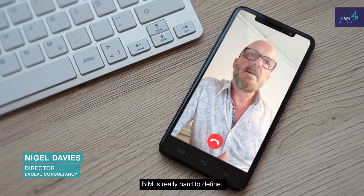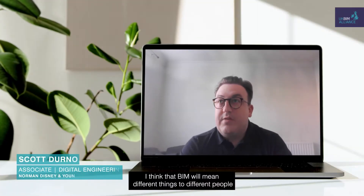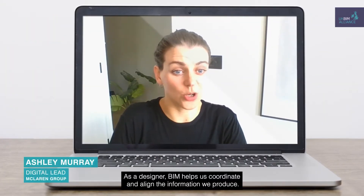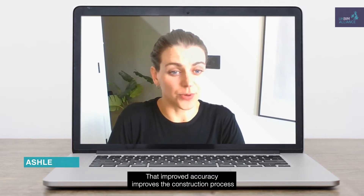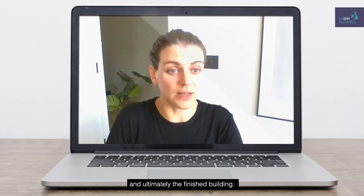BIM is really hard to define. It means so many things to so many different people, depending on what part of the industry you're in. It adds value for our clients over more traditional methods of information production. As a designer, BIM helps us coordinate and align the information we produce. That improved accuracy improves the construction process and ultimately the finished building.